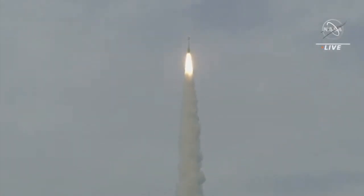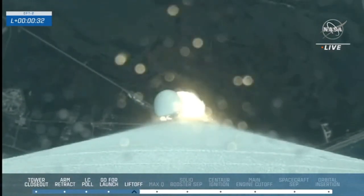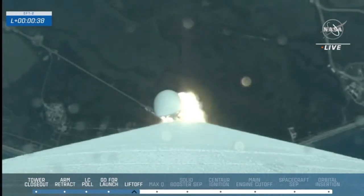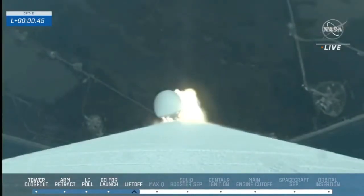We have confirmation of a good MET and roll program. That's executed as a roll program — already complete. Heads-down position for the crew on board today.